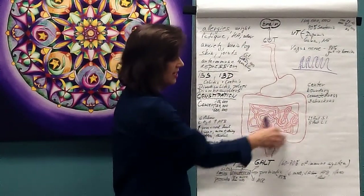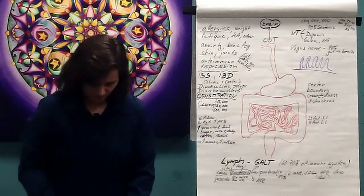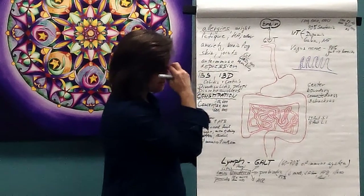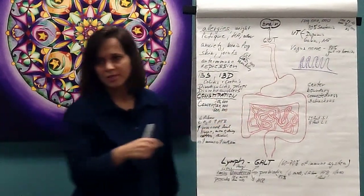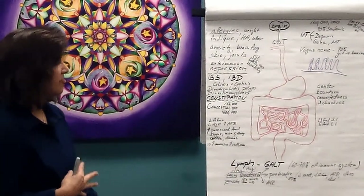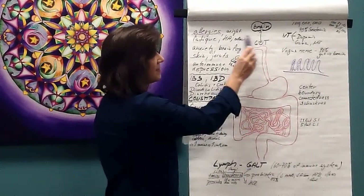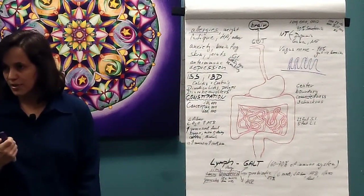At that point, what's called chyme — all the digested food — moves into the large intestine, which is shaped just like a little U. The primary function of the large intestine, which is only about five feet, is elimination. It's an amazing protector because it needs to expel what comes in through food, including many toxins.